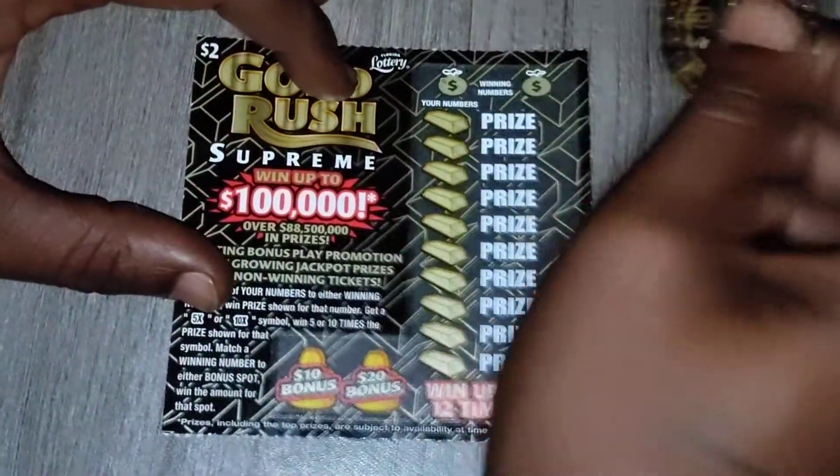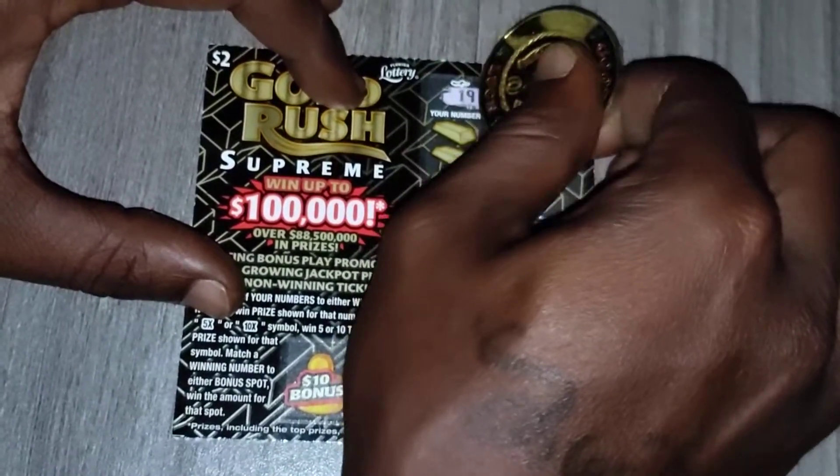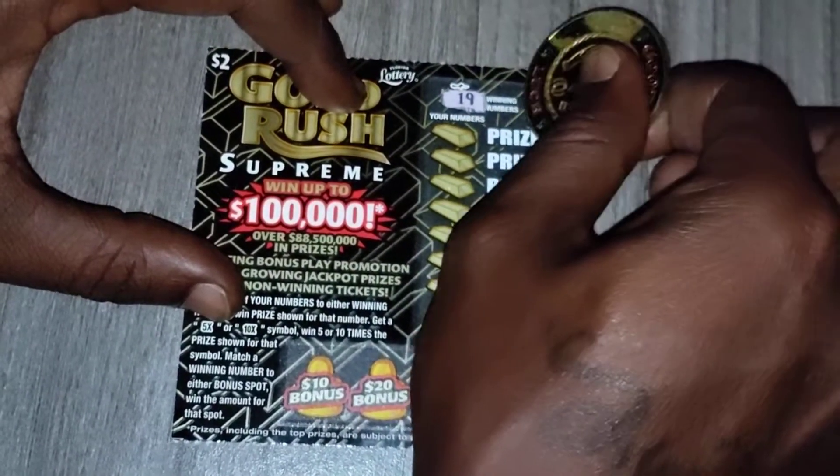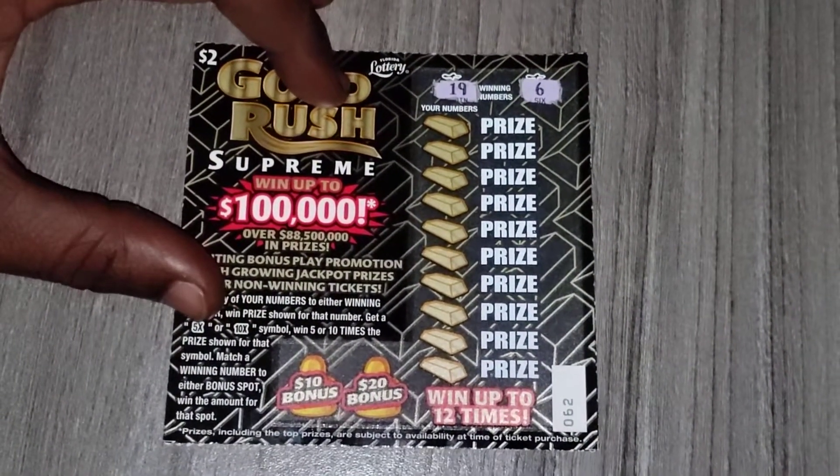Alright, let's see what the two winning numbers are. The two winning numbers are 19 and 6 — that's the two winning numbers. Let's see if we can match that, guys.